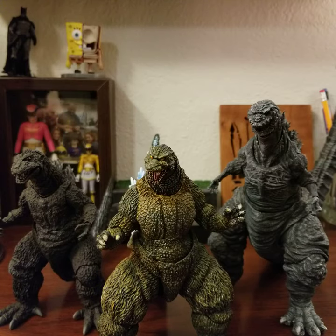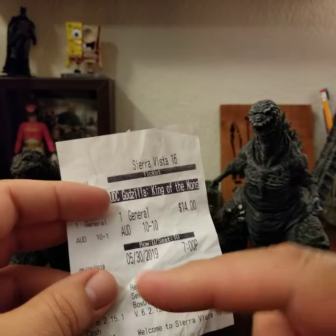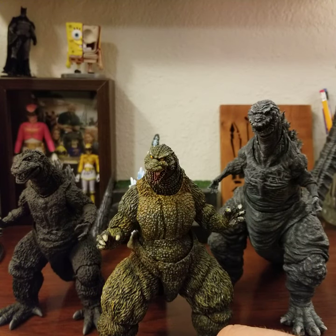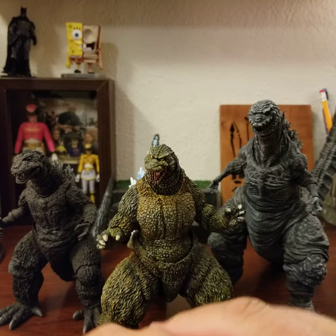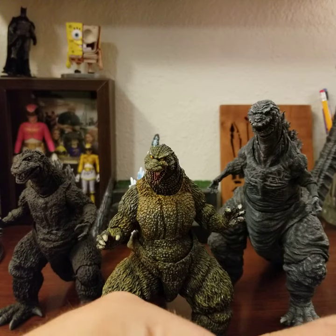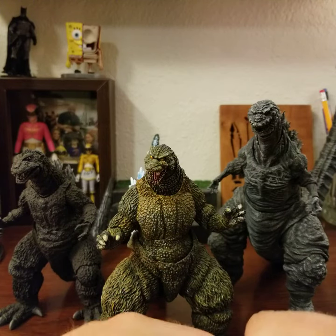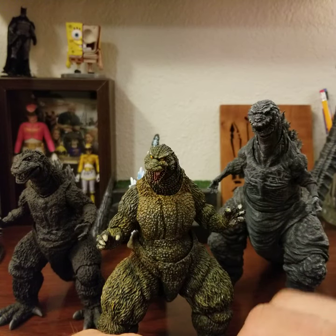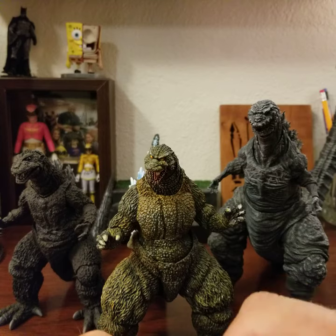I did see Godzilla King of the Monsters — here's the proof. I got to see it Thursday night, actually, and I really did enjoy it. A couple minor issues, mostly very minor. There were a couple stylistic choices I wasn't too crazy about, mostly from an editing standpoint. The designs of the monsters are phenomenal, but there were a couple editing things that really bugged me. But all in all, I thought it was really good.